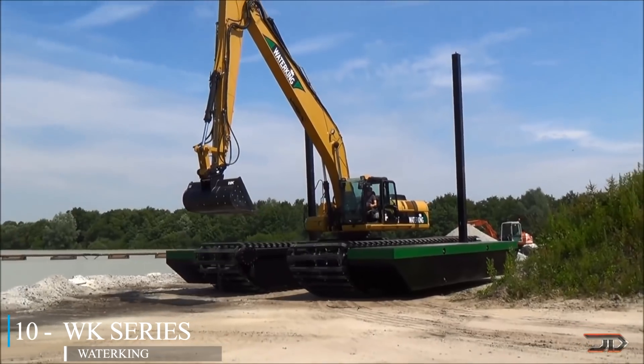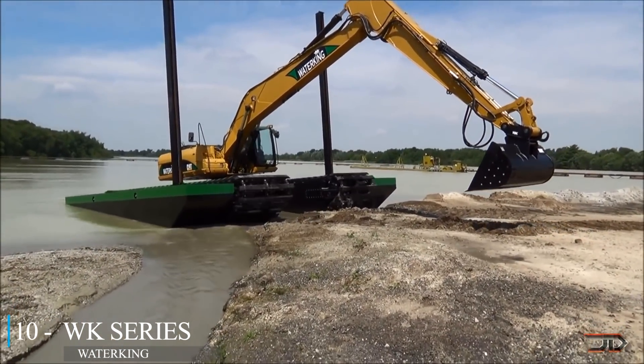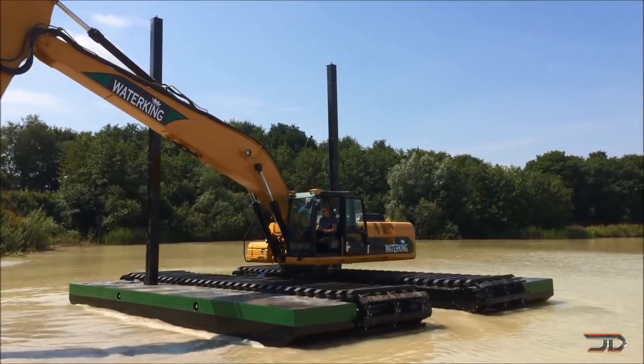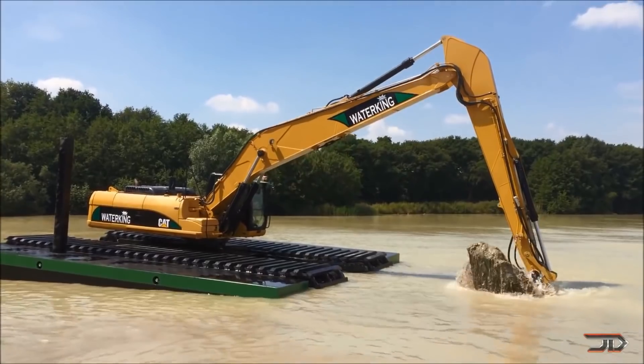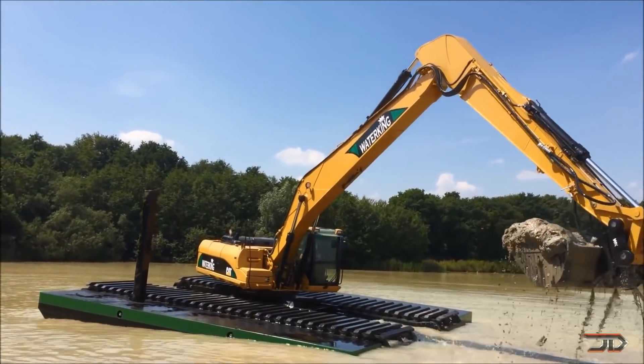A weird backhoe can go into swamps, ponds and even the ocean. This particular machine is designed for digging, dredging, slitting and even mowing. The backhoe pretty much digs holes underwater. It's outfitted with pontoons and sets rigs in a digging location, making it an extremely stable platform.